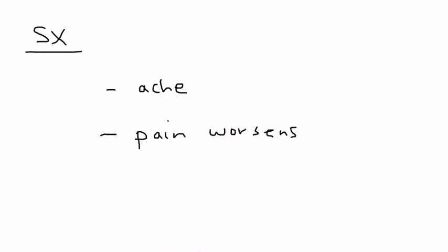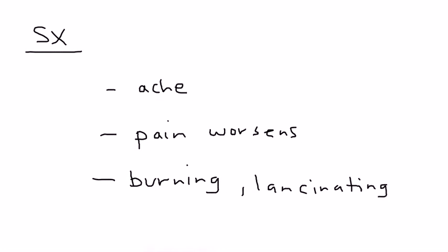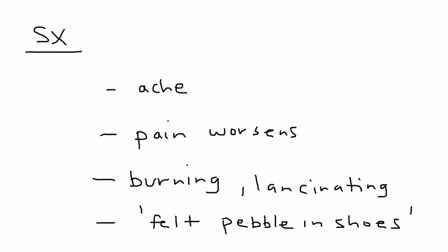Some of the signs and symptoms: initially, it starts off as an ache, and then eventually the pain worsens. With time, you can develop a burning or piercing quality to the pain — lancinating, piercing, stabbing. And sometimes a person can also describe feeling like a pebble in their shoe, which is sometimes referenced in clinical vignettes.